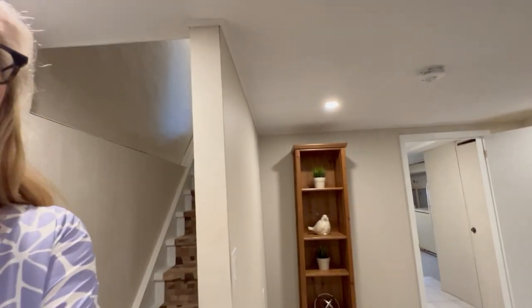Hi there, it's Julie Kinnear of the Julie Kinnear team and I'm in the lower level of 1137 Dovercourt Road. Be sure to check out our videos of the second, third, main, and exterior. This is just giving you a quick rundown down here.